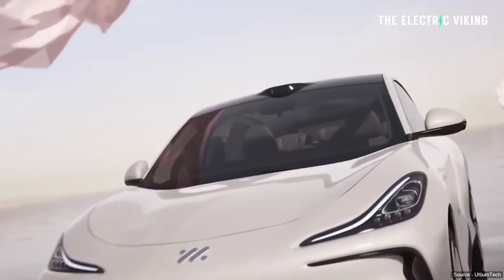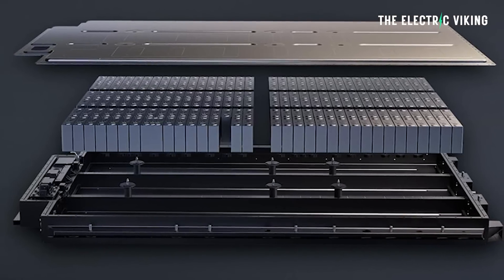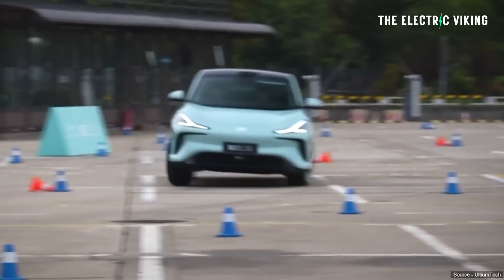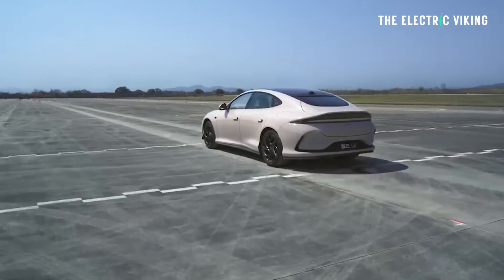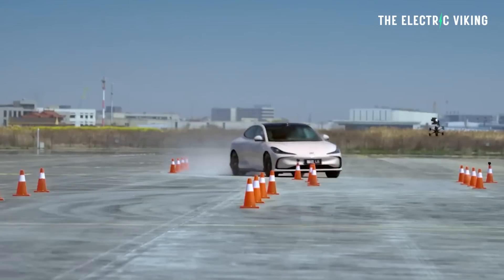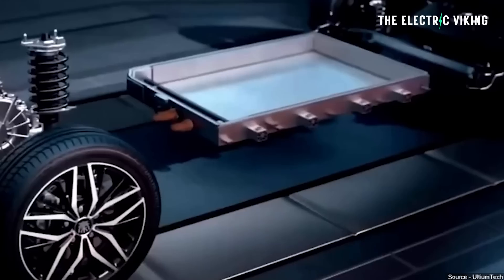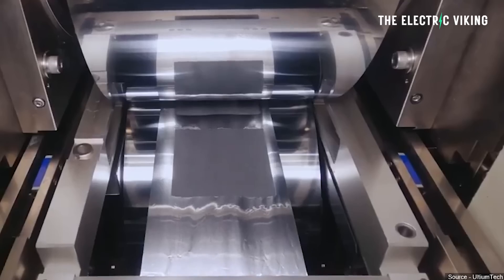This vehicle has the option of getting a 130-kilowatt-hour battery pack — a solid-state battery — with a CLTC range of 1,000 kilometers. Real-world range is probably around 800 kilometers, so around 500 miles. This is not a small car; it's a big car. They haven't just put a massive battery in a small car to get this kind of range.